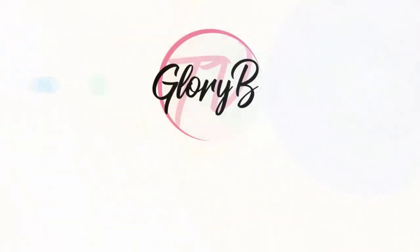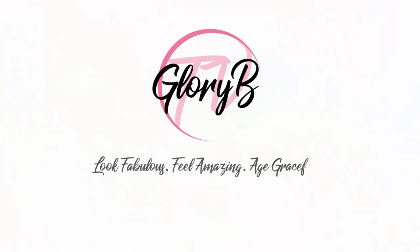I'm testing two medium coverage foundations that are more of a high end on my over 50 skin. Hi, I'm Glory B and this is Glory B TV, a lifestyle channel for mature women who want to look fabulous, feel amazing and age gracefully.